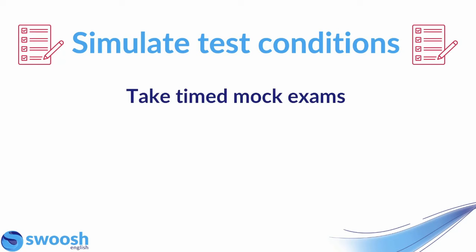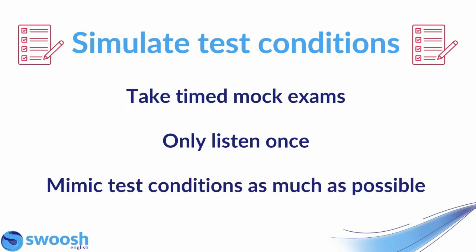Next up, try to simulate test conditions as much as you can when you are practicing. This means taking timed mock exams, only listening to the audio once, and mimicking the test conditions as much as possible. It's really important that before you actually do the IELTS exam for real, you've simulated that exam situation, you're used to the time limit, and most importantly you're used to the pressure of only hearing the audio once, because in IELTS you won't get to listen again.